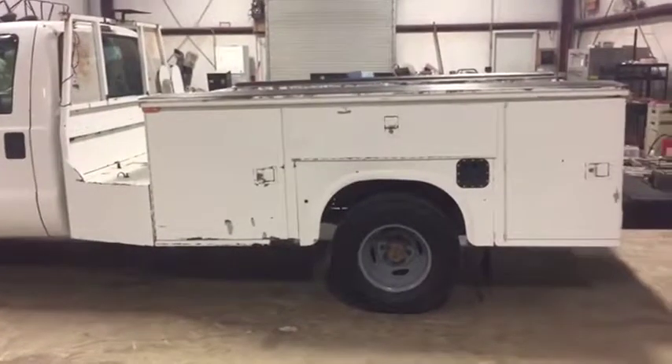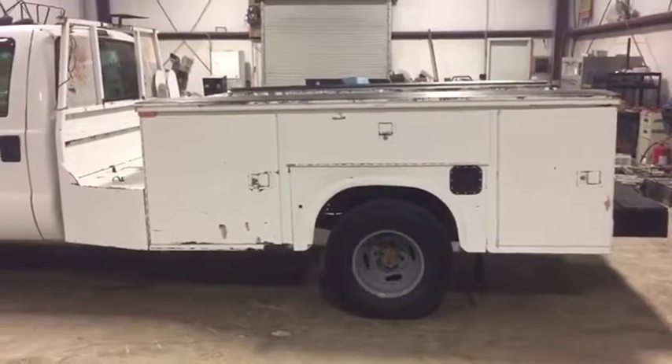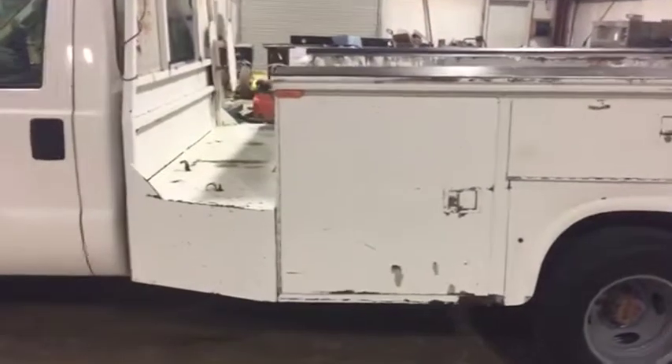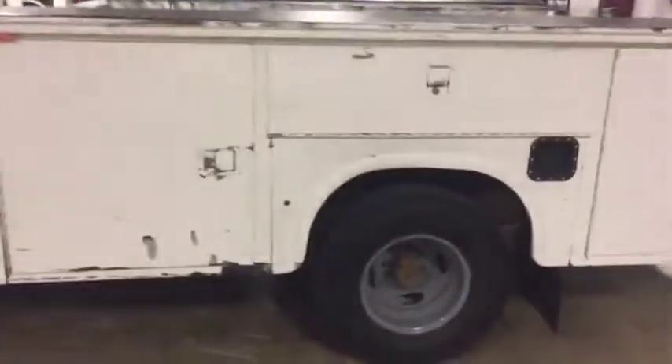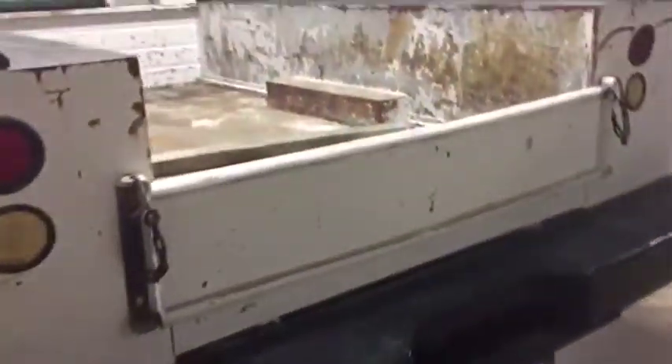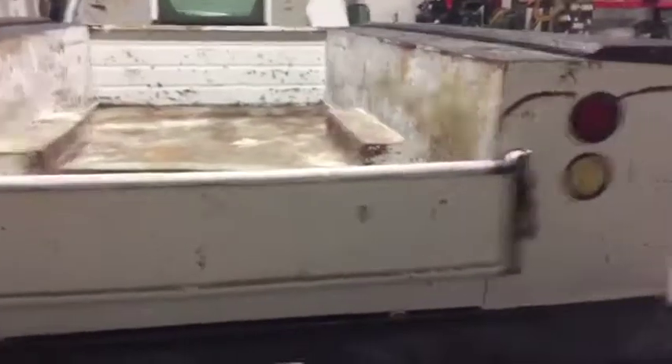It's got that nice mechanic toolbox bed — a six drawer bed on the back. You see it does have a place for a welding machine, place for the bottles, and a place to put an air compressor. Bed's in pretty decent condition. It's an older truck, but a pretty nice old truck. Look in the back — everything seems to be where it's supposed to be.